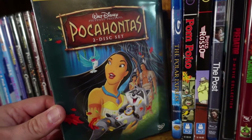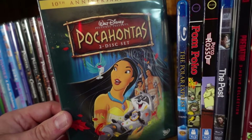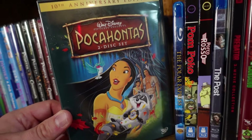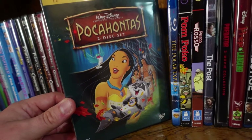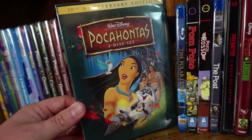Pocahontas — this one gets a ton of hate, and I get where some of it's coming from, especially the historical inaccuracies, but if you look at it as its own story, I still think it's pretty good. The songs are excellent, the animation is good, and I think its heart was in the right place. It's not one of the best films of the Renaissance era, but I still think it's pretty good in its own right.